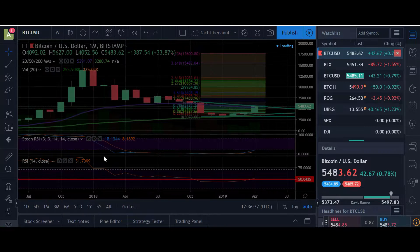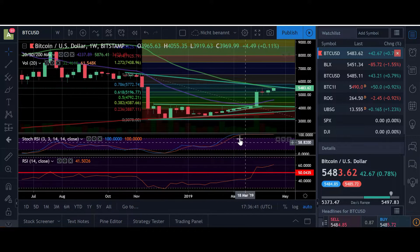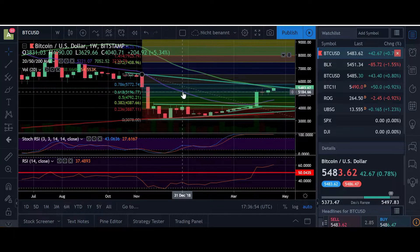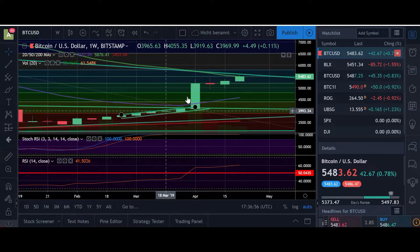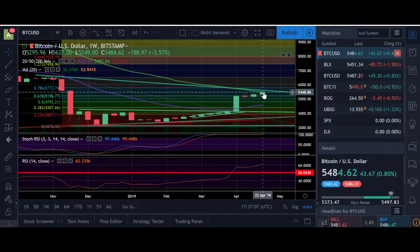Let's go to the weekly because this is the most important right now. Here we have a stochastic RSI that is very overbought since weeks now. And also the RSI is moving towards the 70 level, which is an overbought condition — we're not yet there, but we are very close. Also here you can see the 20 weekly moving average that is acting as a resistance. We had a little spike to the upside, but as you can see, we're trading again just at the line here, so this line could act as a resistance.